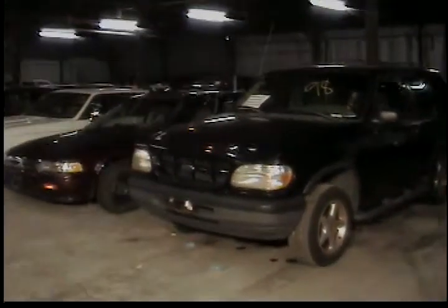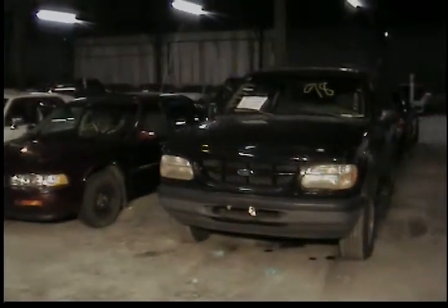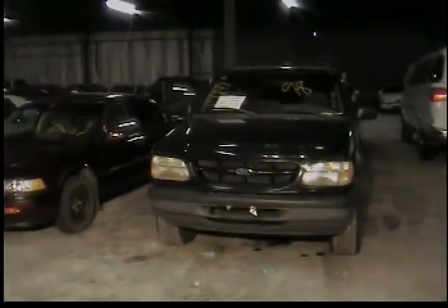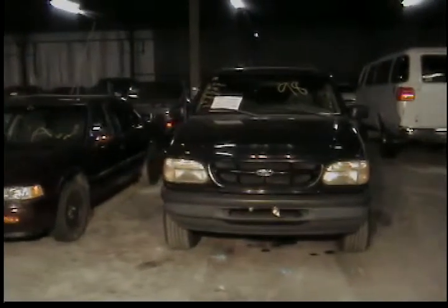Remember, during the auction, between a $100 to $300 deposit is required upon the winning bid of the vehicles. Vehicles with a $300 deposit will have a sign in the windshield, as this vehicle does right here, and the bidder shield will be highlighted, indicating that it's a $300 deposit. Vehicle number 12, 1998 Ford Explorer, black in color.